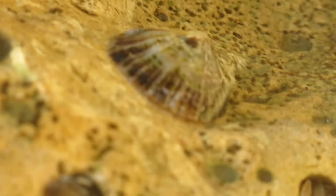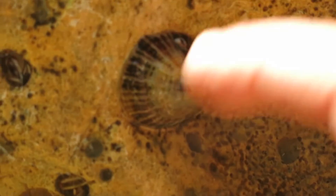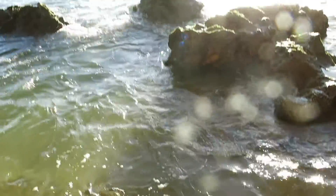When they are awake, however, they move around the rock and use their tongue, called a radula, to scrape their food off the rock. They eat things such as algae, young barnacles, and any plants or vegetation growing in their territory.